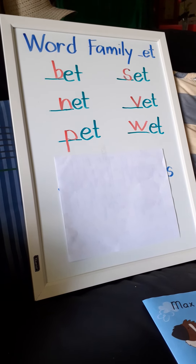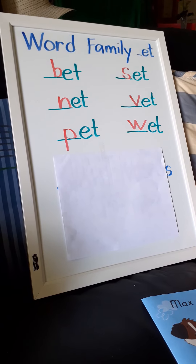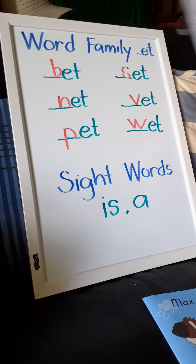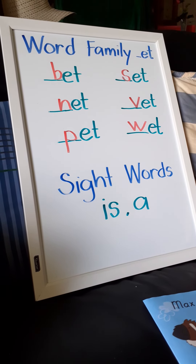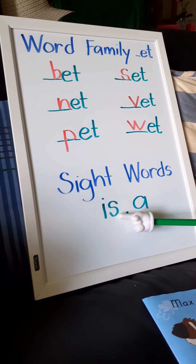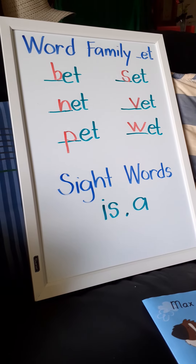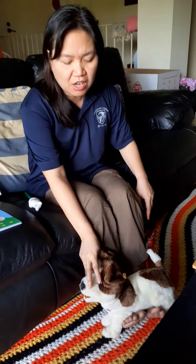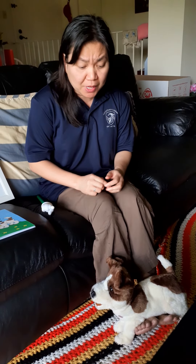Very good! For today's booklet, our sight words are 'is' and 'a.' Very good! And look, Pre-K 4 — look who's resting on my feet! Somebody's resting on my feet.